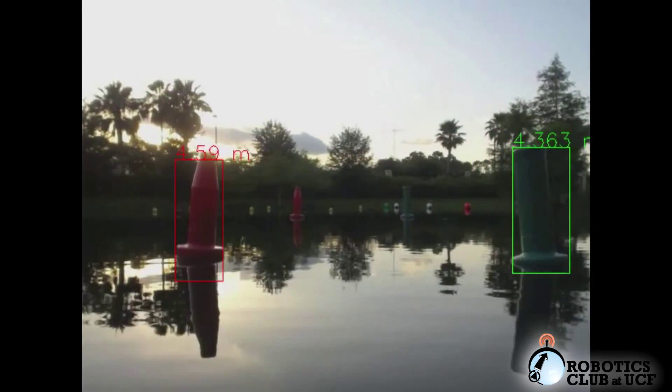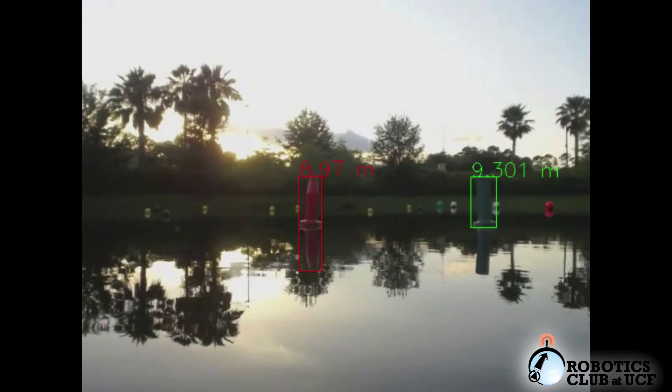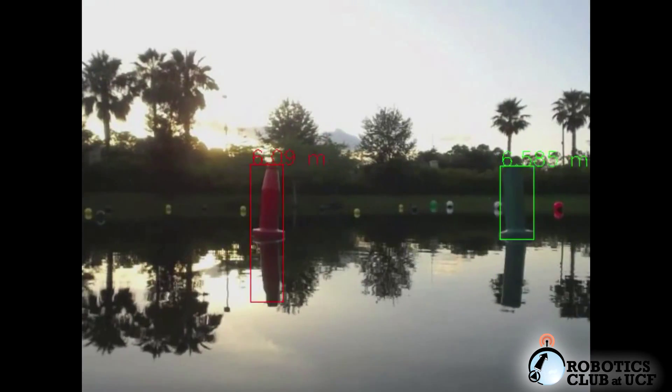Our sensor hardware is used to complete all course challenges. Computer vision algorithms identify course objects and classify their distance in order to decide a heading.